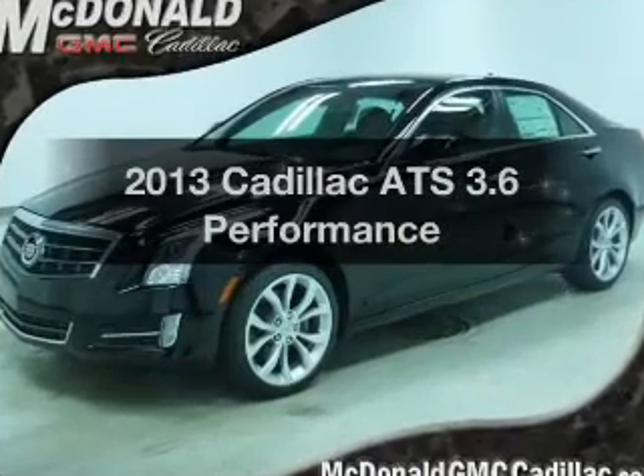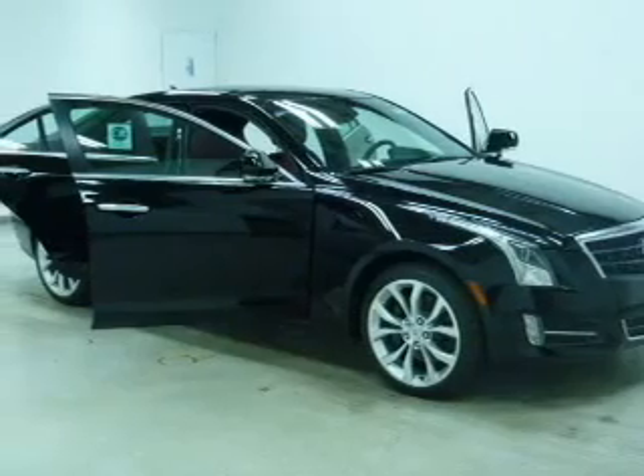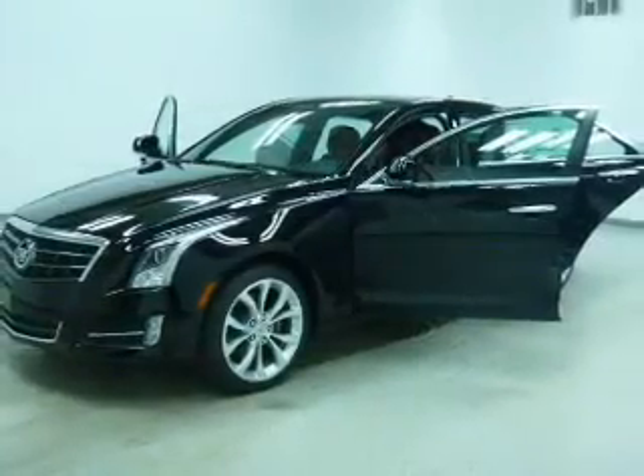Everything you need under one roof with this great vehicle. The powertrain includes all-wheel drive with a solid six-cylinder engine connected to a smooth-shifting six-speed automatic transmission.